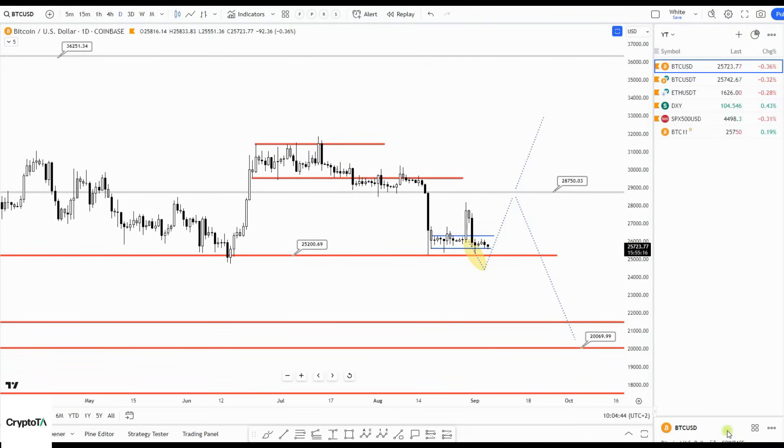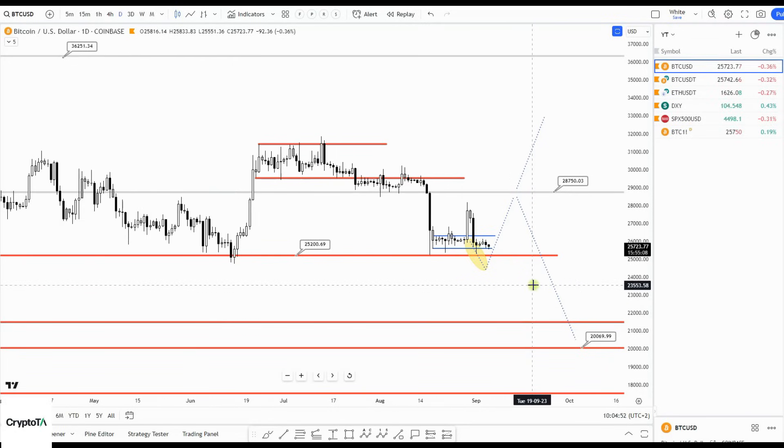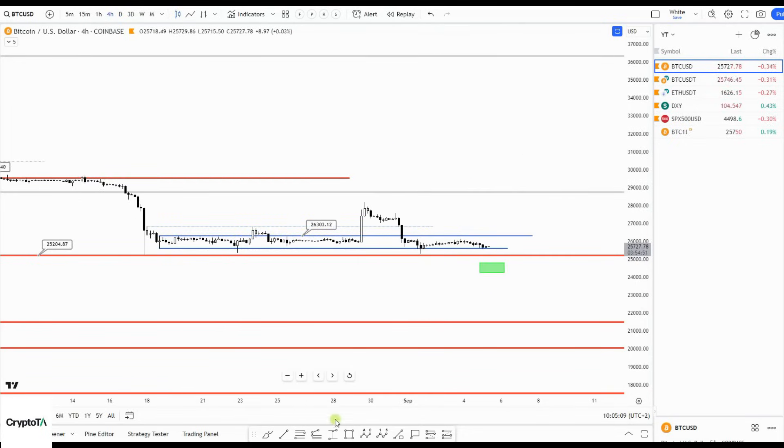Good morning, Tuesday the 5th of September. New Bitcoin updates — not much change yesterday, but always something to update. Yesterday I already explained why I think we make one more leg to the downside, which you can see here. If you didn't catch that video, check it out from yesterday.